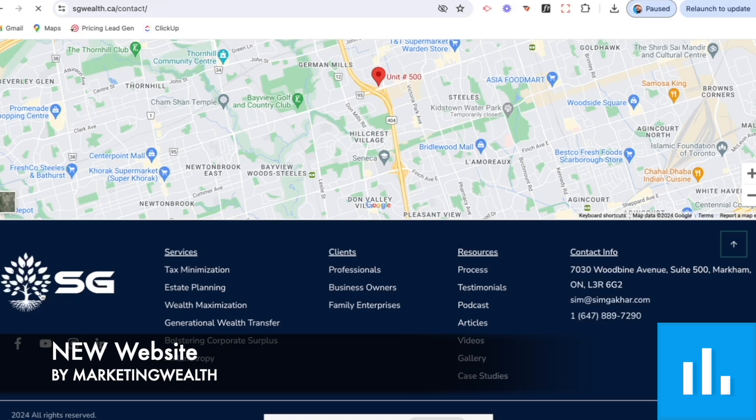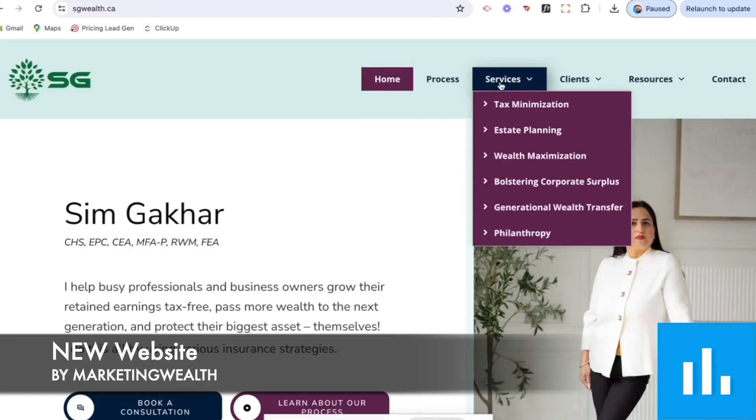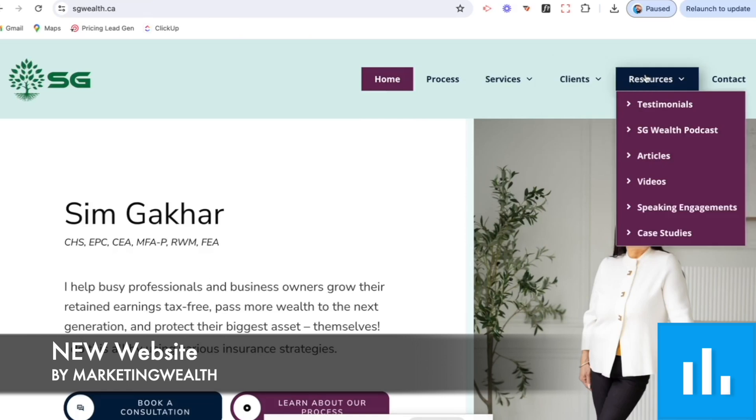I really enjoyed putting this together with the SG Wealth team — Sim Gacar and her team — and I hope to be able to help you as well.